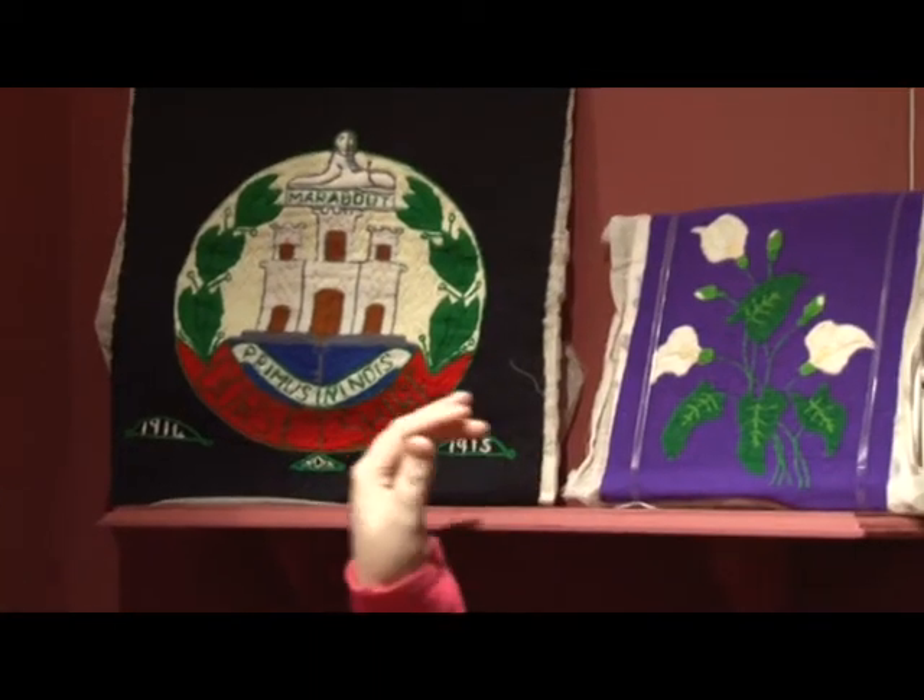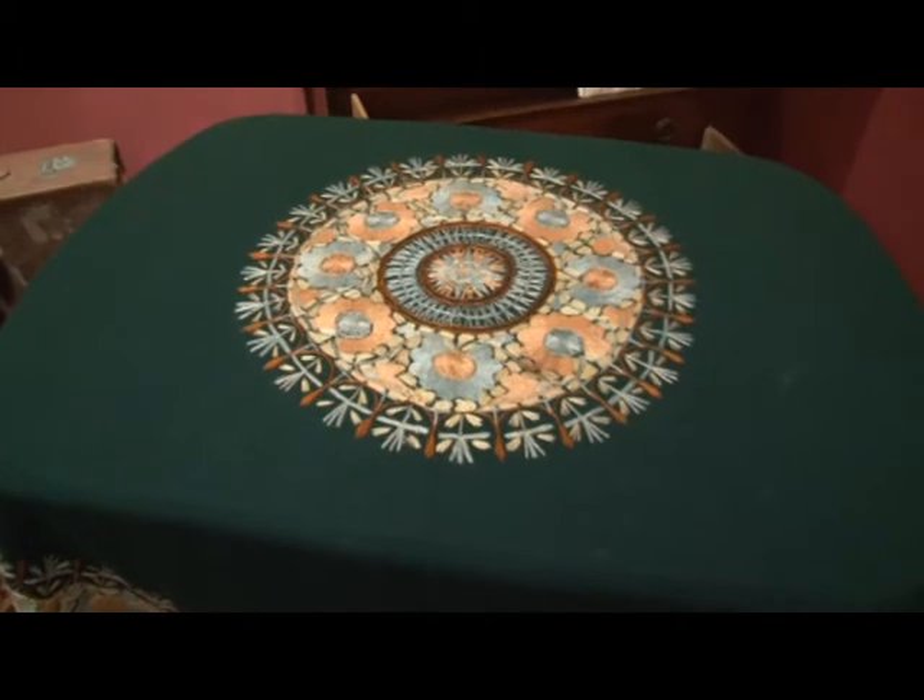In this almost finished display are some embroideries done by a soldier during World War One who was fighting in India. They're really brightly coloured, especially this tablecloth here.